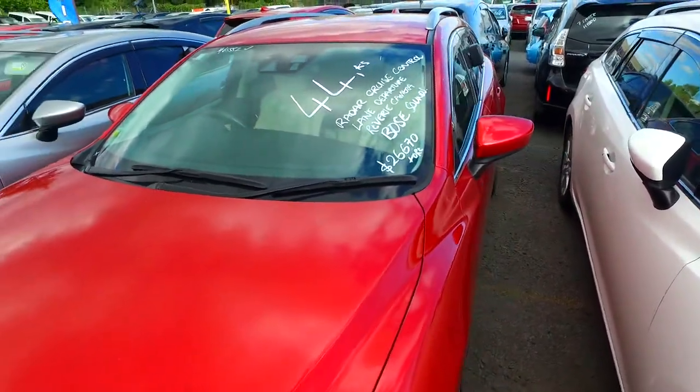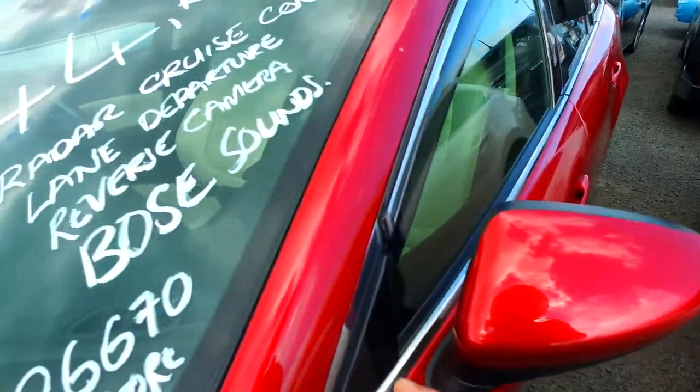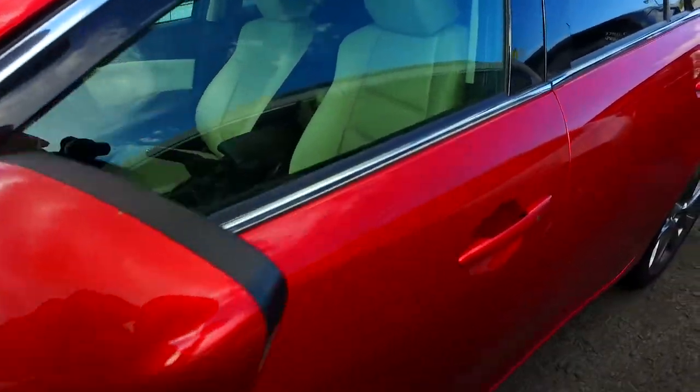This particular one here has just under 45,000km, with radar cruise control, lane departure warning, reversing camera and both sensors. There are extra cameras in there as well, giving you an extra safety pack.